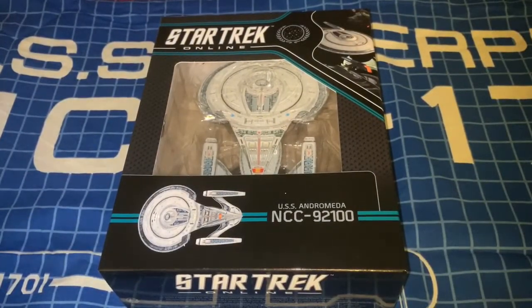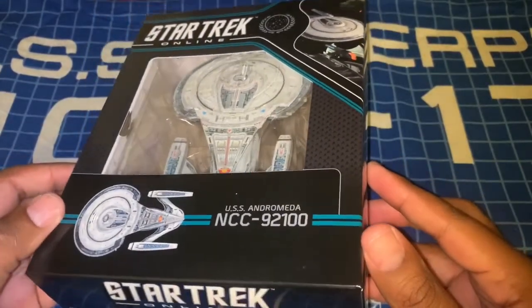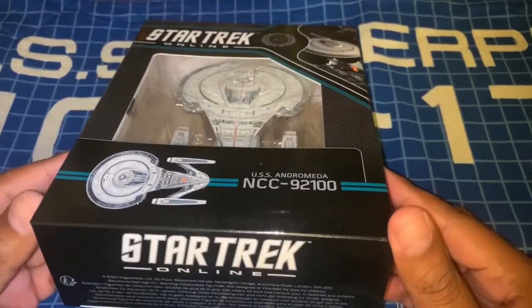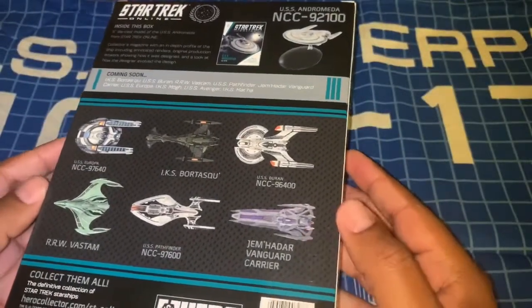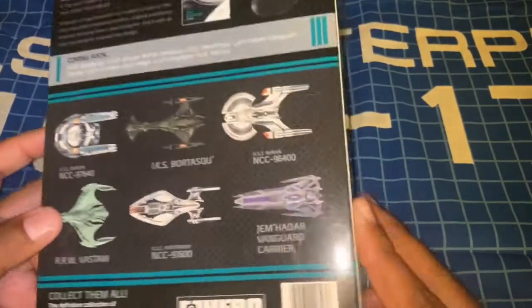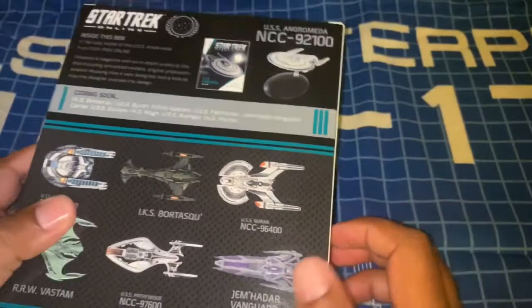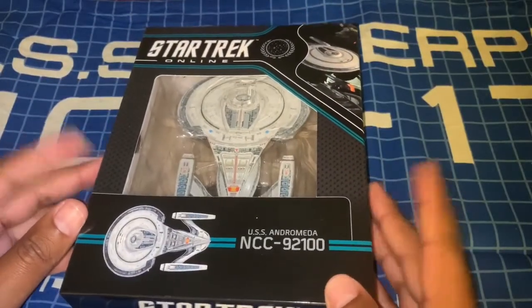This is the Star Trek Online starships collection issue number three, the USS Andromeda NCC-92100. I love this new packaging — I almost wish the normal starships collection was packaged this way, it would have made them easier to store. On the back of the box you can see what else is available or will be available in the collection. The next one I might get is the Buran — that's on my radar. It looks like it comes with the model and the magazine, so I'm going to open this nice-looking box up.